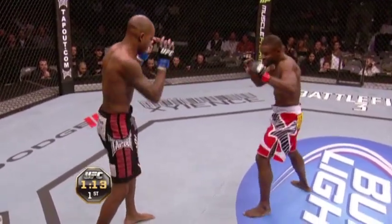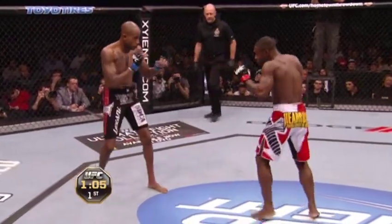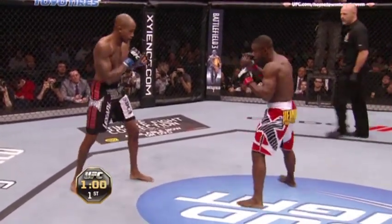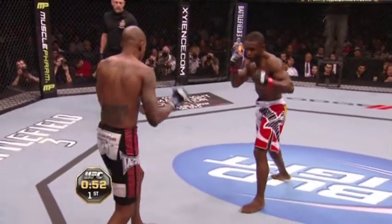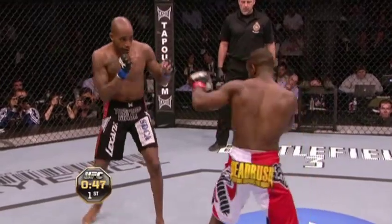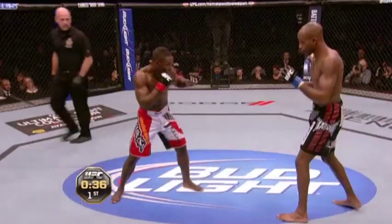Just over a minute on the clock here in the first. Surprised we're not seeing more leg kicks by Yves, because he really showed in the Pablo Garza fight that he's got some outstanding ones. He's primarily a stand-up fighter — that is his strength. He does have wrestling, but he would consider himself a striking specialist, and 11 knockouts in 16 wins would validate that point.